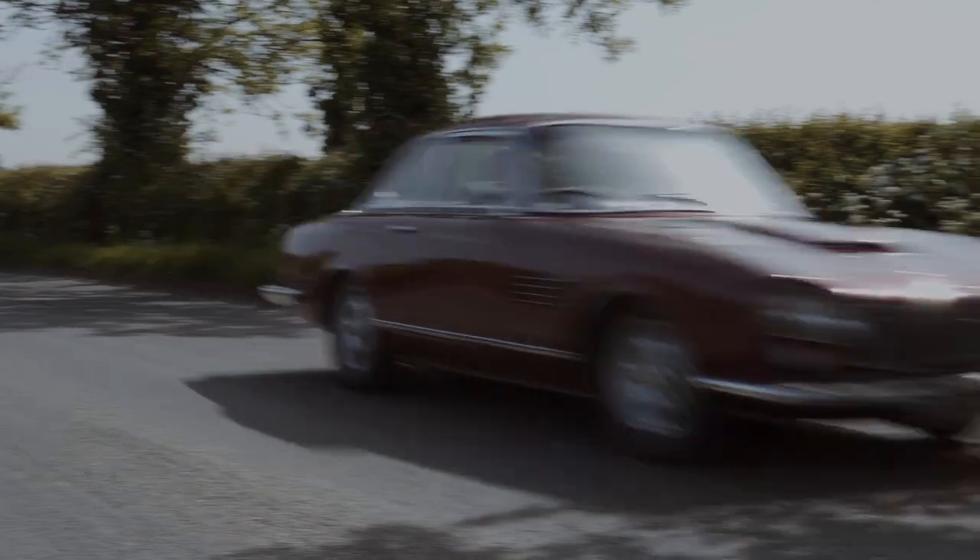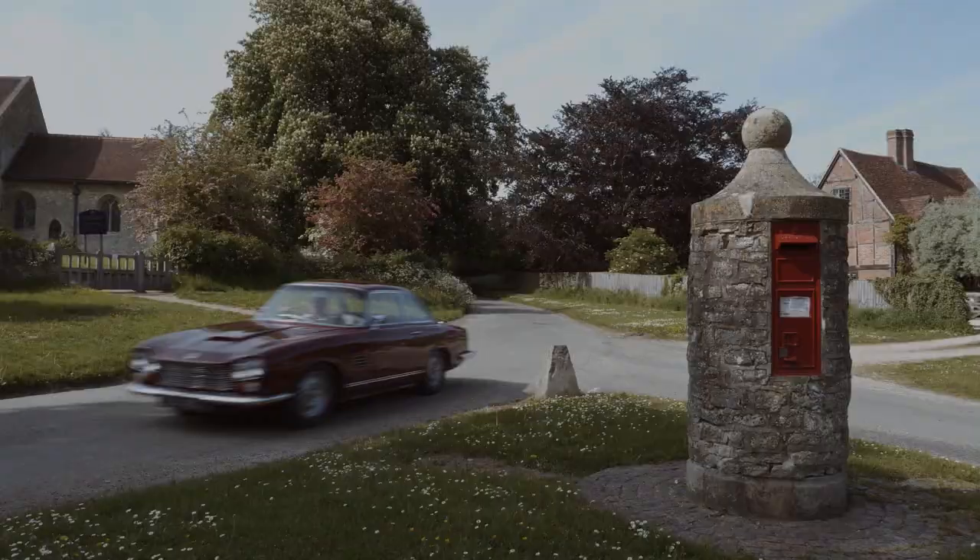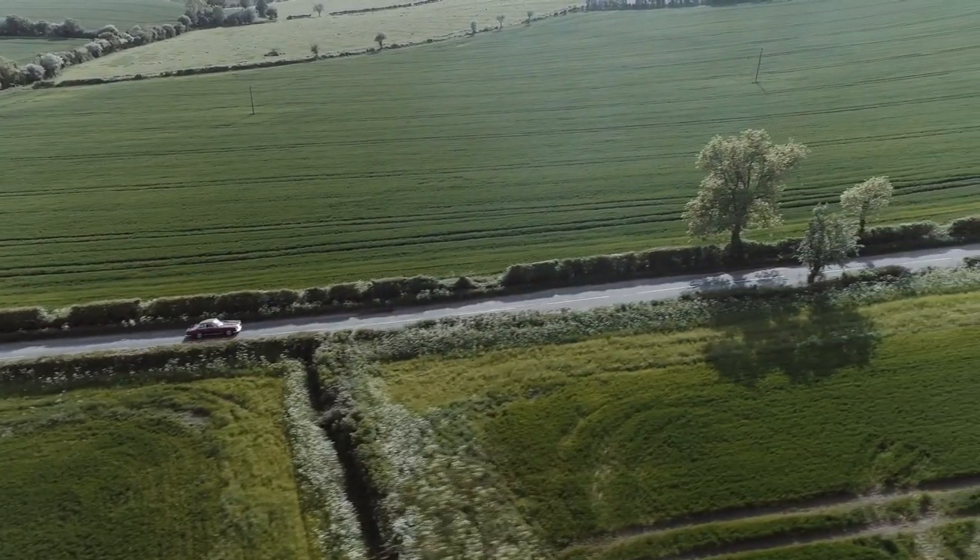They were built from 1963 to 1966. My own car was built in 1965 and is the 68th car.